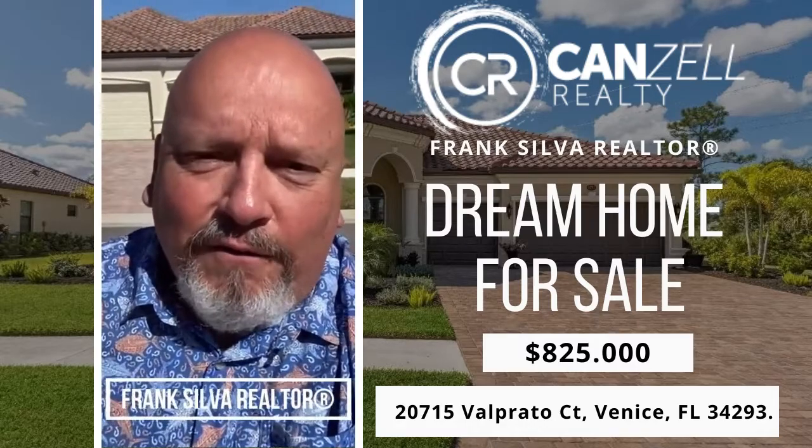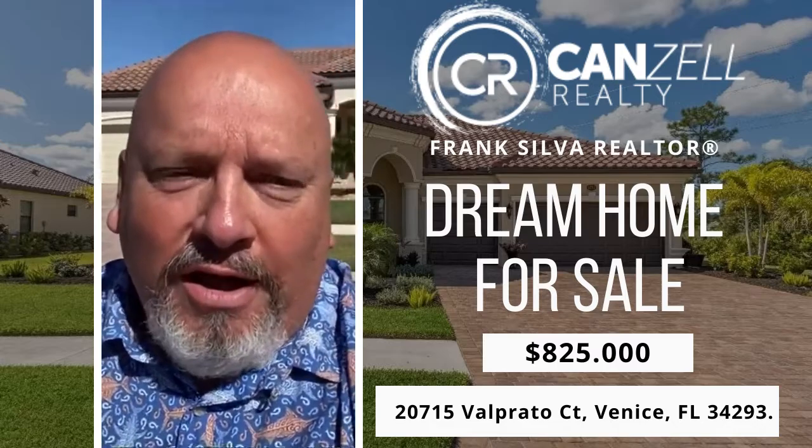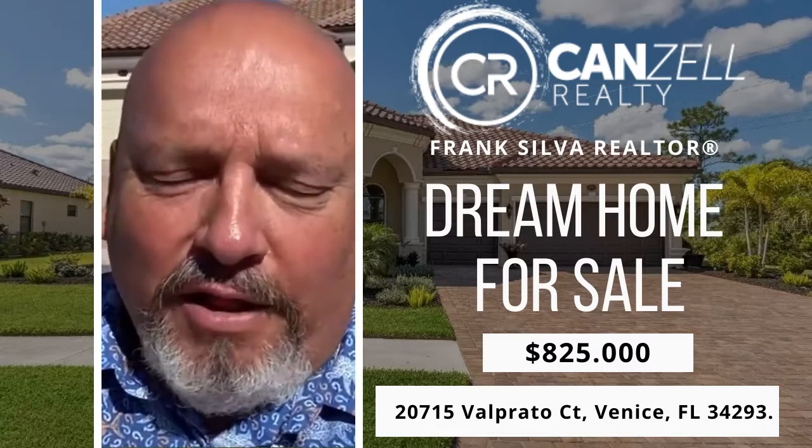Good afternoon, this is Frank Silva in Venice, Florida. I'm at 20715 Valpredo in Grand Paradiso Development.